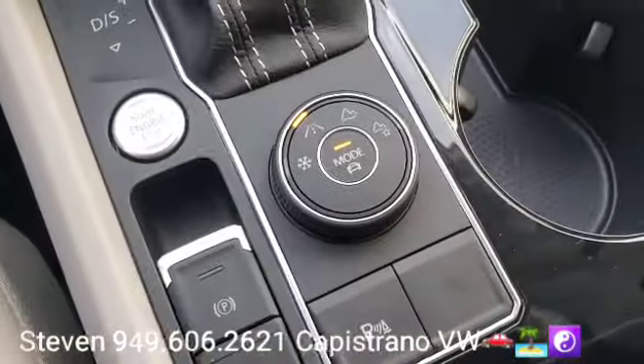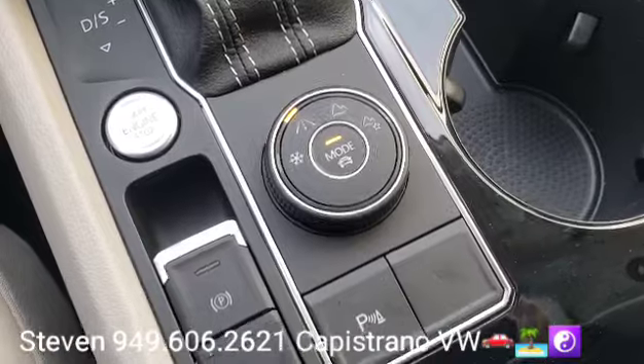Right here you can see the different modes for the all-wheel drive, and it's got your front and rear parking zones — parking distance control is what they call that.